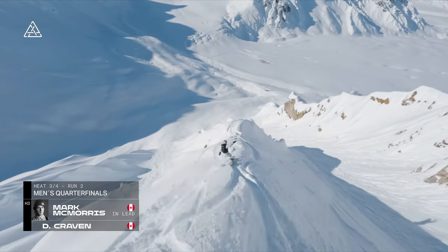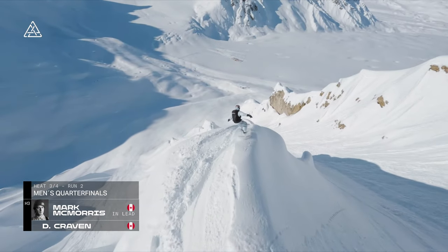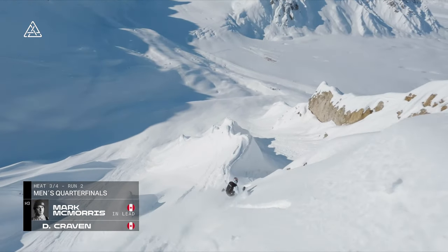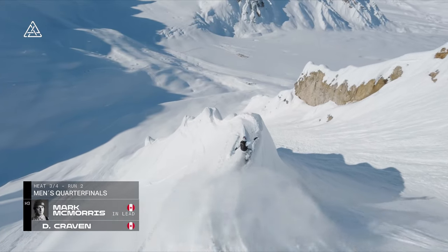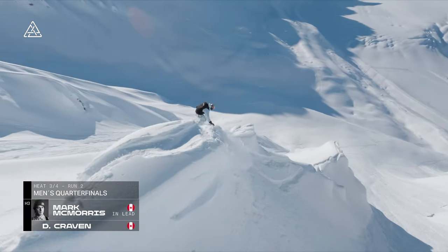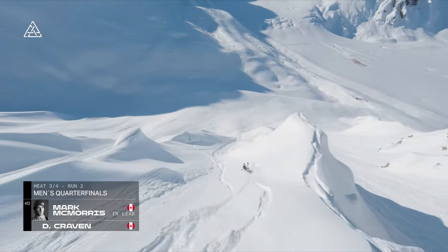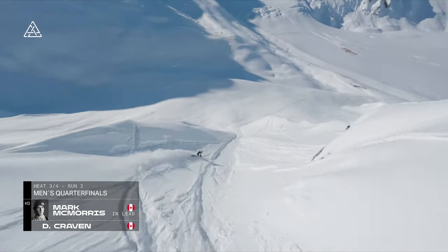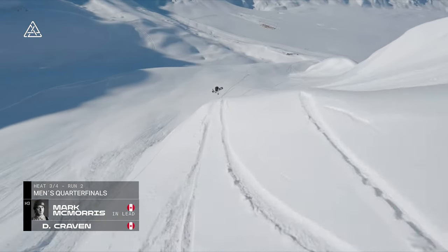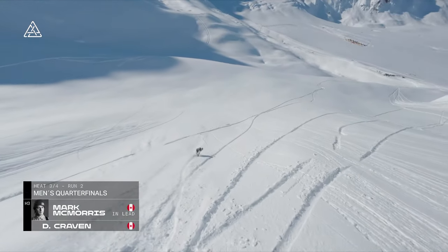Mark looks very, very collected in this run — really comfortable in this terrain as well. If you cast your mind back to 2012 at Supernatural, Travis's first iteration of this comp, he was so far out of his depth. And now he's one of the big players, essentially the heavyweights of this field. Navigating a backflip off of that second drop right there. After having done this once already, you know he's got something in his pocket. Back three here last time and he wanted to improve — big back seven!